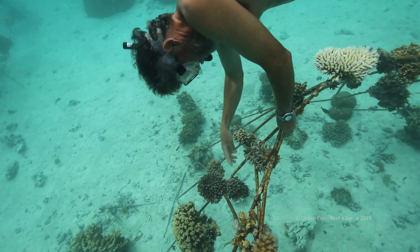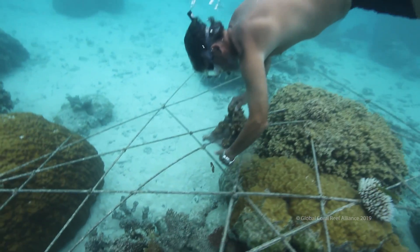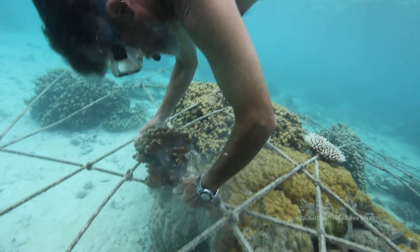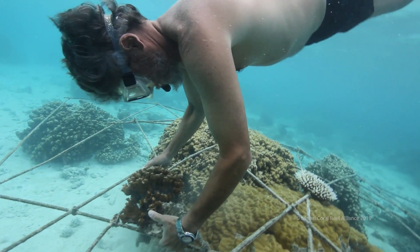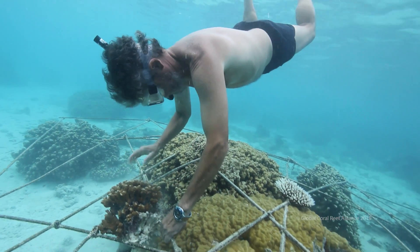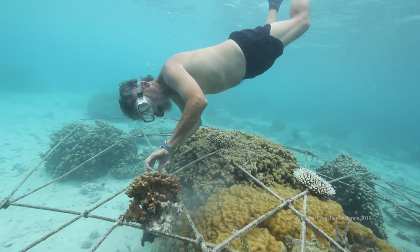It had died from the bleaching events five years ago, and now from weedy algae. This area that you see was clean white sand — the dead coral was clean. Now it's all overgrown with weedy algae. This is down current from the capital island in Majuro, and unfortunately the sewage is beginning to wipe out the water quality of this area, but this reef is still intact.